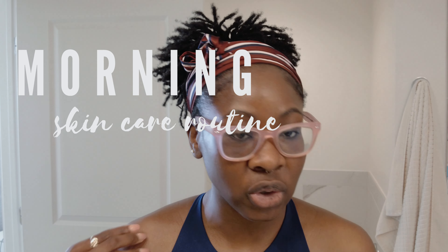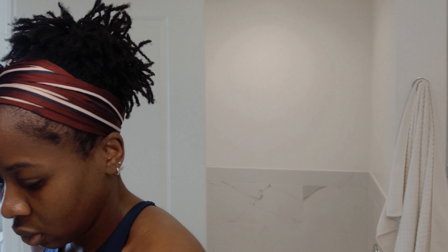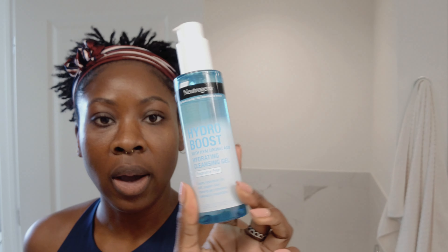This morning I'm going to show you guys my morning skincare routine — I keep it really simple and to the point. First thing I'm going to do is wash my face. I'm using the Neutrogena Hydro Boost hydrating cleansing gel. I really like this — it's very moisturizing and it works for people with dry skin as well as oily skin. When I use this, my skin doesn't feel stripped of its moisture, so this is my go-to face wash at the sink.